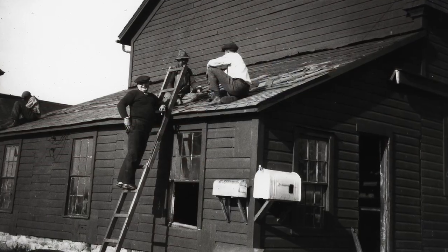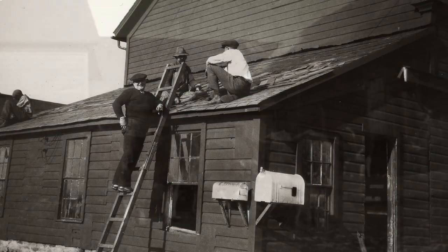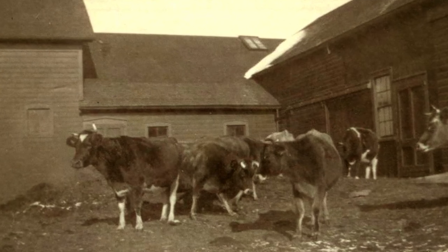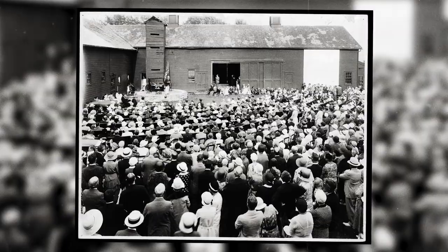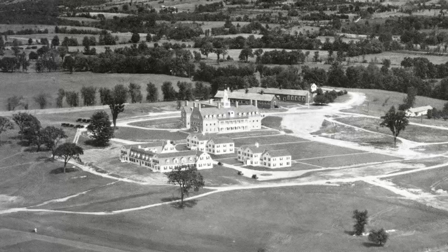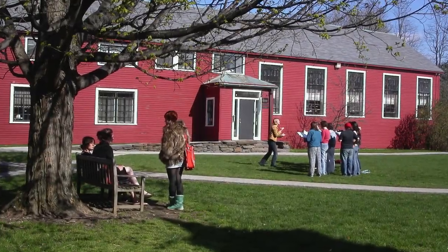In 1932, Bennington College was built around a literal barn — this building — which had been constructed in the previous century to house sheep, cows, and horses. As the college grew, the barn was adapted to serve different needs: a library, classrooms, science labs, a bookstore, performance stages, exhibit spaces, faculty offices. It was always a gathering place.